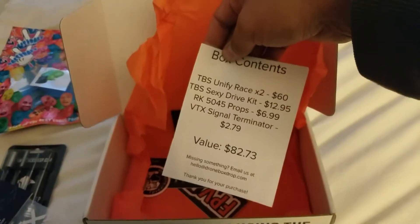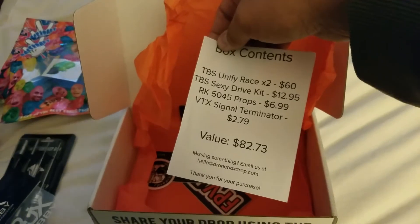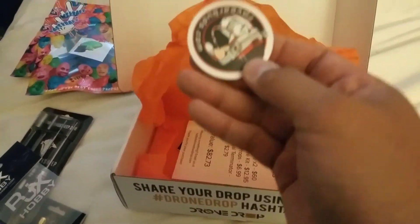That's Marcelo, he didn't come in the box. The November drop box came through really well. Cool sticker.